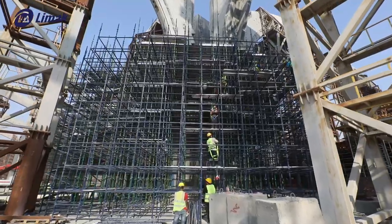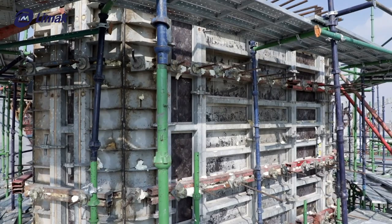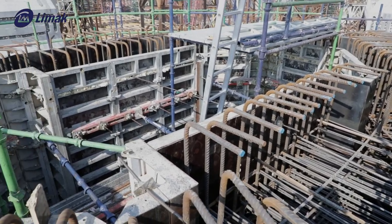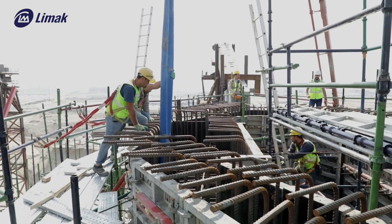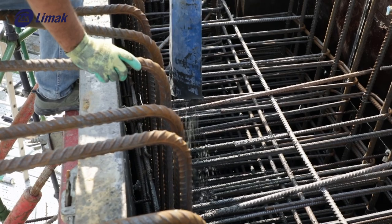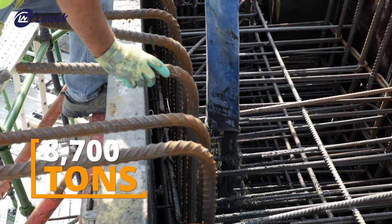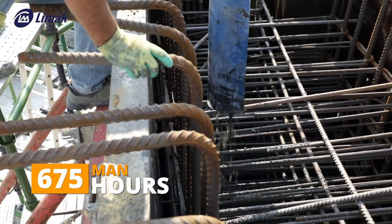In situ walls are located in the center of mega columns. Their purpose is to brace precast arch segments against vertical loads, provide access for personnel and MEP components to reach the roof through shafts, and provide rest for the diaphragm slab. In situ walls are reinforced concrete structures made with a total of 19,100 cubic meters of concrete and 8,700 tons of rebar. Casting complete in situ walls for one mega column requires about 675 man-hours per stage.